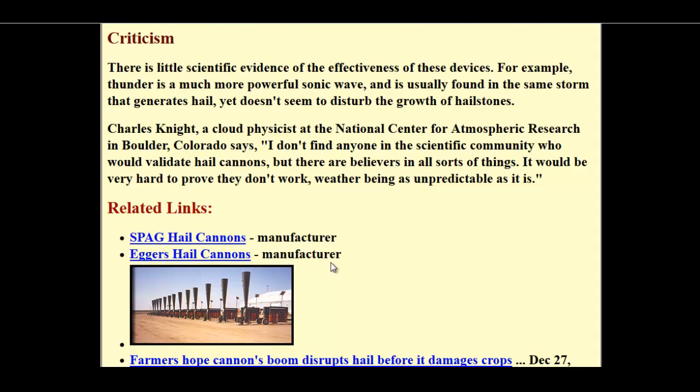There's little scientific evidence for the effectiveness of these devices. Thunder is a much more powerful sonic wave, that's for sure.